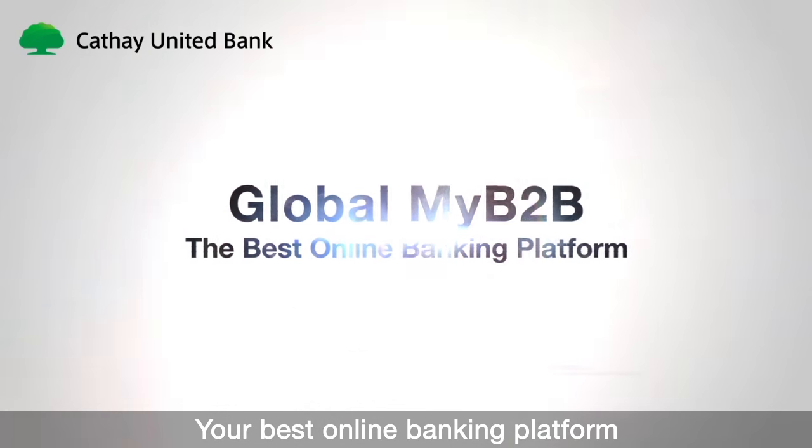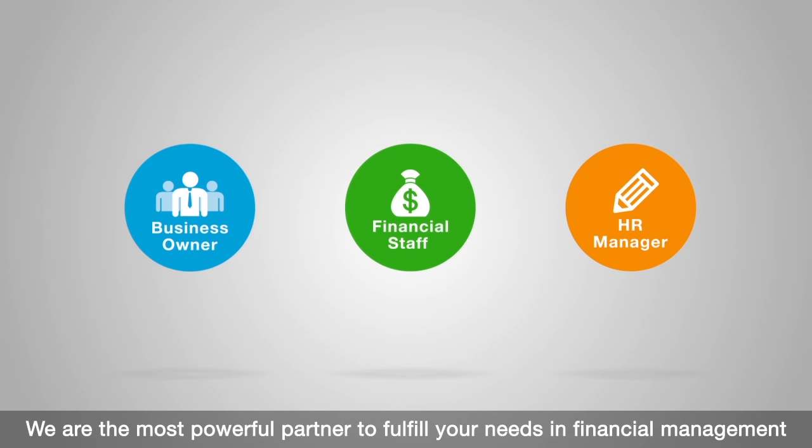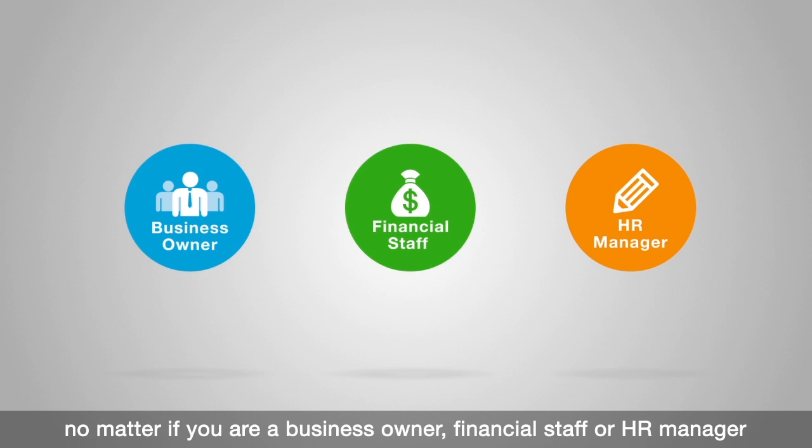Global My B2B, your best online banking platform. We are the most powerful partner to fulfill your needs in financial management, no matter if you are a business owner, financial staff or HR manager.